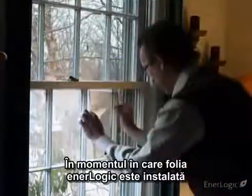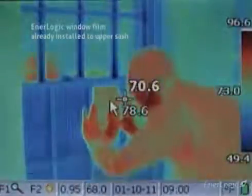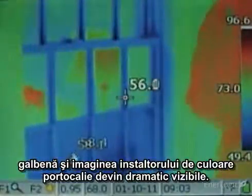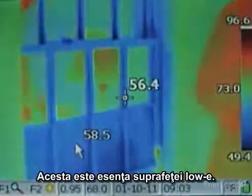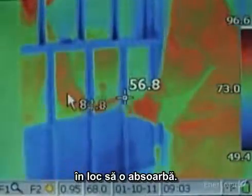The moment EnerLogic film is installed, the window becomes a near-perfect reflector of radiant heat. With the thermal camera, the reflected warmth of the room's walls, which appear yellow, a room lamp, and the body of the installer, which appear orange and red, becomes dramatically visible. This is the essential meaning of a low-E surface. Such low-E surfaces reflect thermal energy back to their source rather than absorbing it, helping to lower heat loss and, more importantly, winter heating bills.